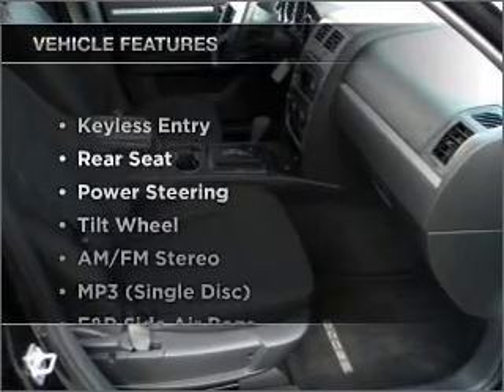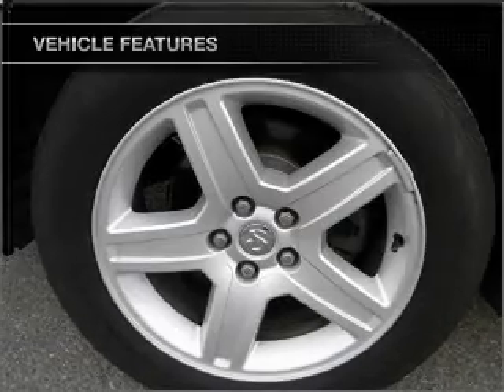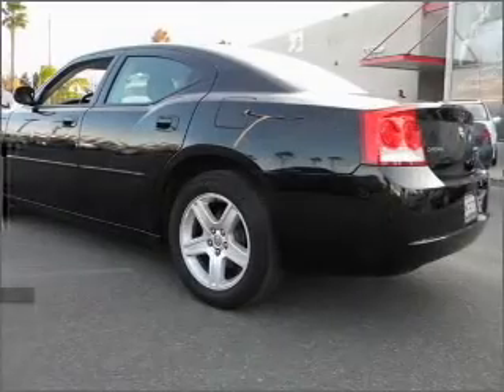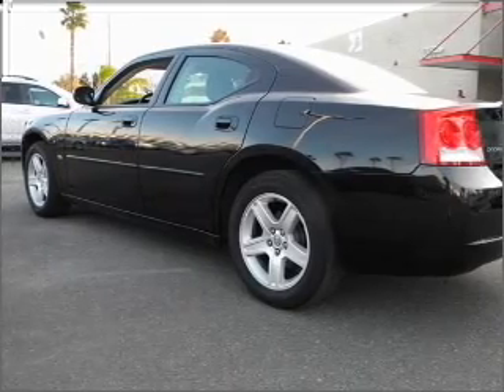Enjoy these notable features that are included in this vehicle: air conditioning, power door locks, power windows, power steering, cruise control, AM FM stereo, and an adjustable tilt steering wheel.